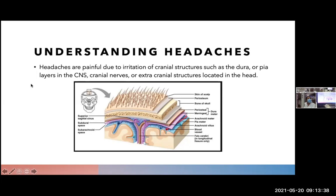In understanding headaches, it would be great to understand where actual pain is coming from. Very commonly, patients believe that the pain is actually coming from the brain itself, when in reality the brain does not have the receptors. Headache is actually due to irritation of cranial structures such as the dura, the cranial nerves, or the extracranial structures located in and around the head. Many of the nerve and pain receptors are located in the dura or the pia mater.